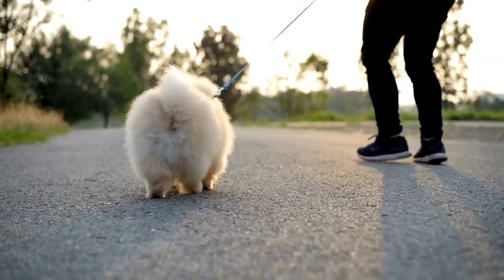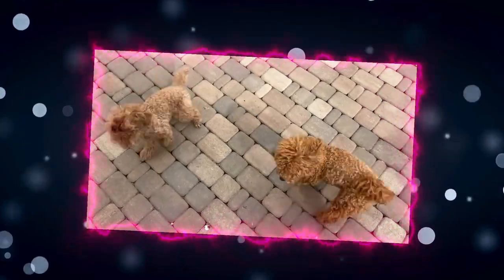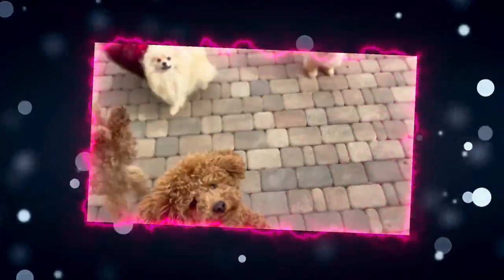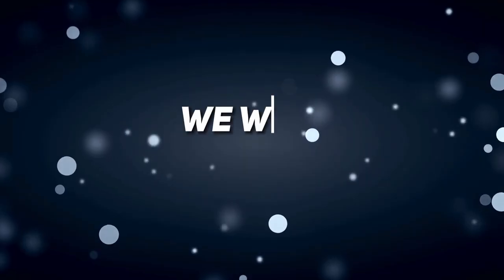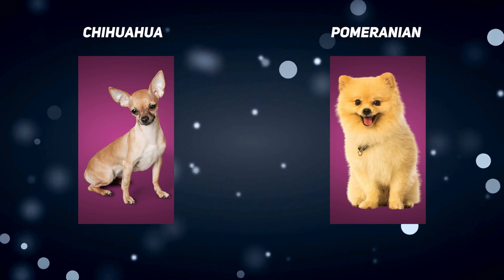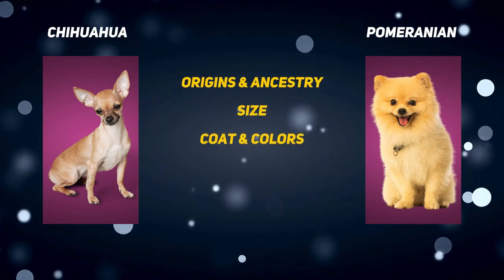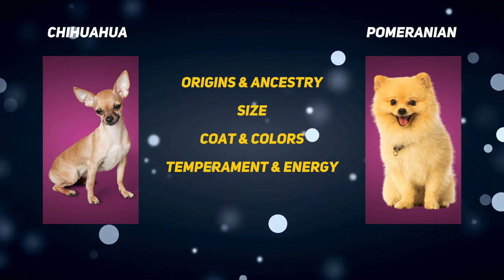Hello dog lovers, welcome back to Toy Sound Dogs. Today we're diving into the delightful world of small dog breeds. In this video we'll explore the unique characteristics of two pint-sized pups — the Chihuahua and the Pomeranian — looking at their origins and ancestry, size, coat and colors, temperament and energy, and health and lifespan.